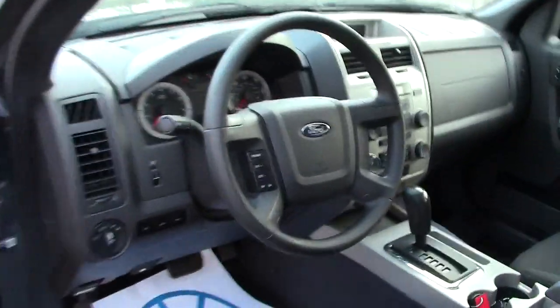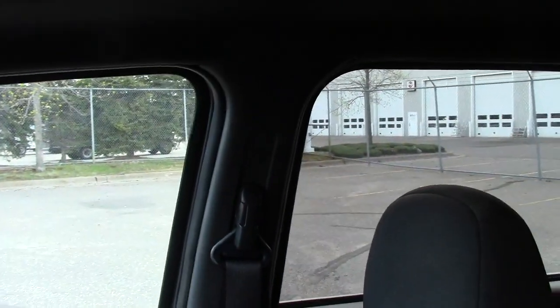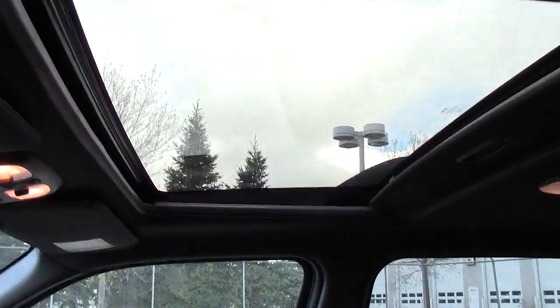As we go inside the Escape, there's the airbag coming out of the steering wheel, another one right out of the front of the dash, and then another one coming out of the side. Up on the top you see the nice sunroof/moonroof.